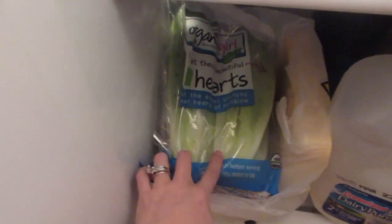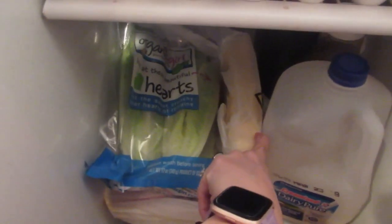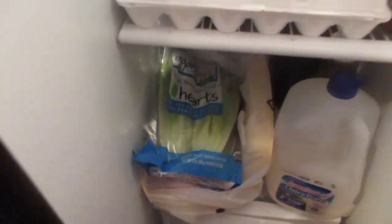Here are my lettuce hearts for my lettuce wraps. I have a couple of roasts in here so I'll have a lot of meat left over. I also do sugar-free jello — I don't have much more of that here — and that's like my late night snack.